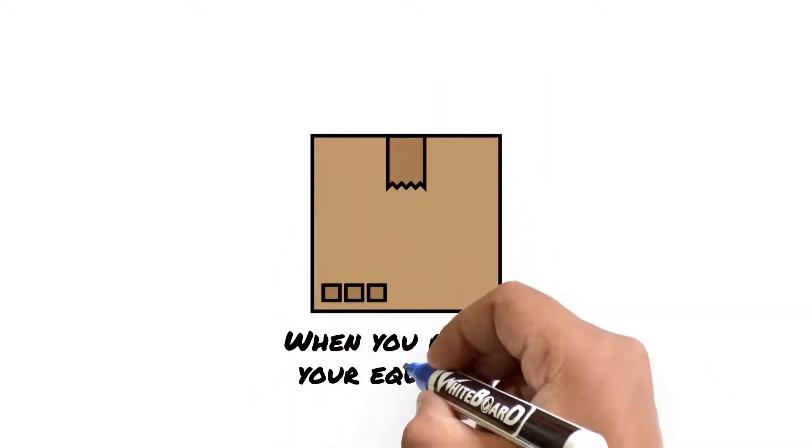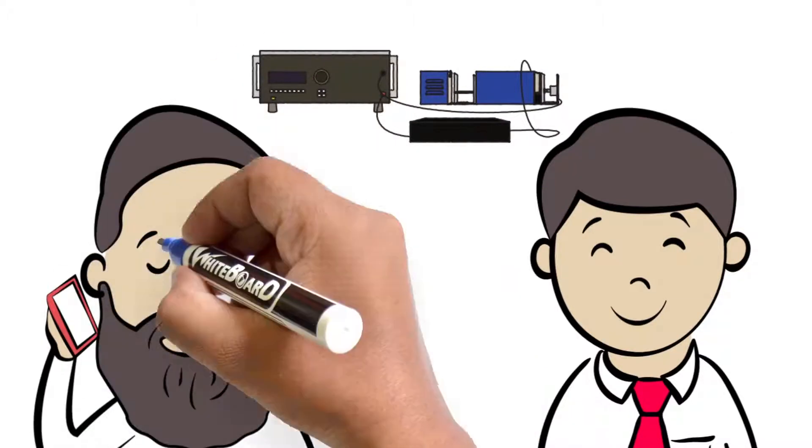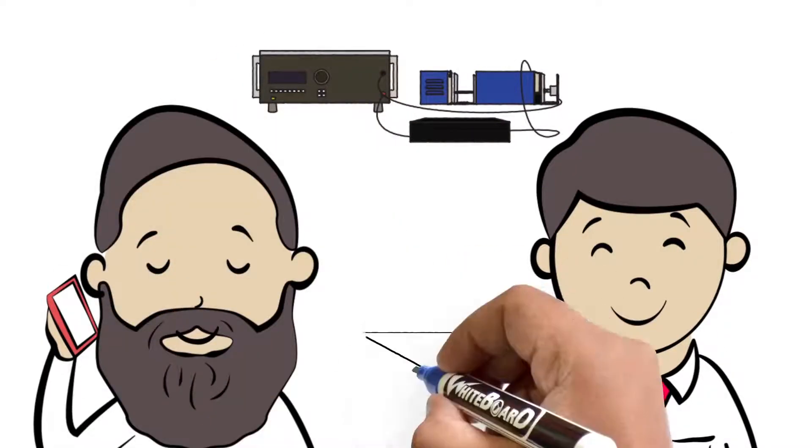When you receive your equipment, unpack and retain the shipping materials. For support, setting up and execution will be covered through phone and email support.